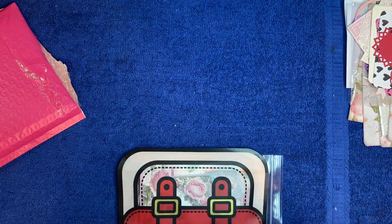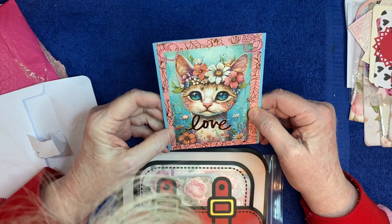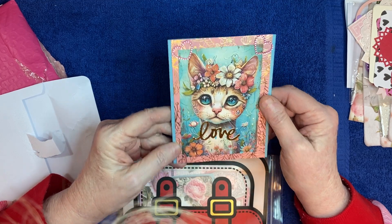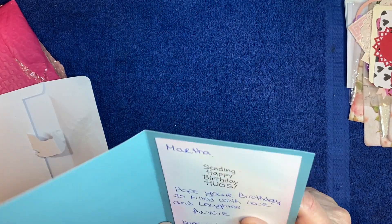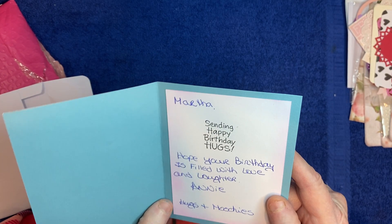This one is from Annie Creates - she makes beautiful cards. Oh my gosh, I love it! Look at the colors - it's perfect! Pinks and golds and flowers and kitty cats - that is so beautiful. Oh look at the kitty's eyes - that is so beautiful! The message says: 'Martha, sending happy birthday hugs. Hope your birthday is filled with love and laughter. Annie - hugs and moochies.'